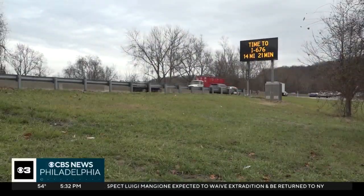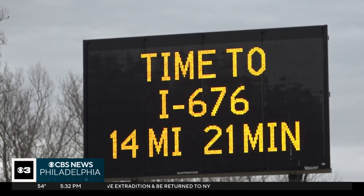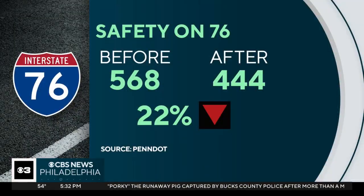PennDOT also installed warning systems and signs to let drivers know how long their commute would be. The agency says during the five years before these improvements, there was an average of 568 crashes annually. But after, there were 444 crashes a year — a 22% decrease. We're really proud of it.